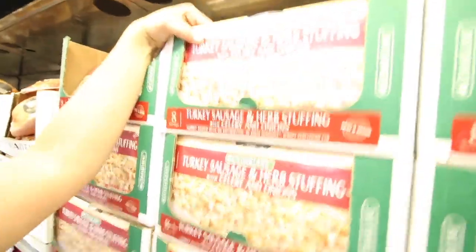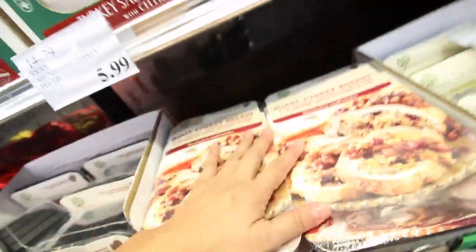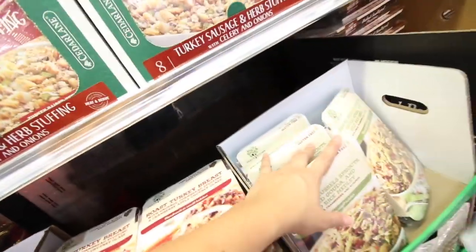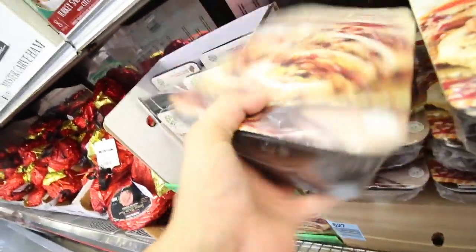FYI, if cooking is not your thing, Costco literally has the best pre-cooked Thanksgiving meals. They have a turkey sausage herb stuffing with celery and onions — it's almost as good as mine, just saying. They also have Brussels sprouts with rice, roasted turkey breast with cranberry — literally if you don't want to cook, come buy this. It's only $9.99 for the stuffing, and the turkey breast is per pound.